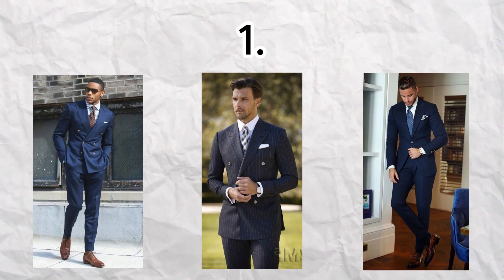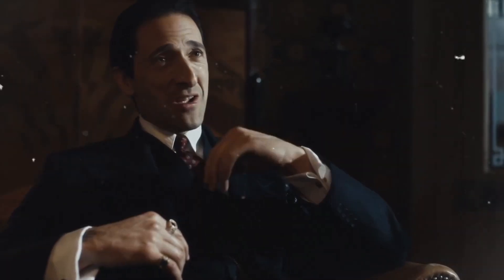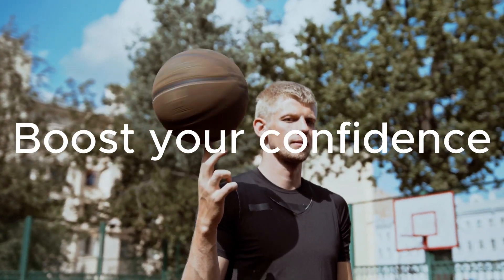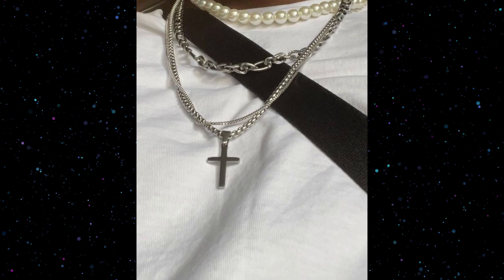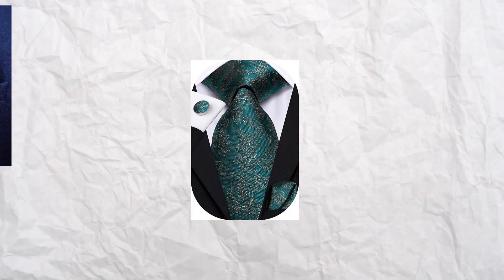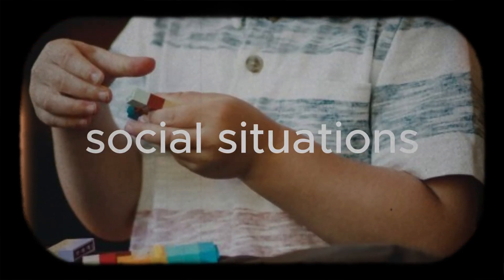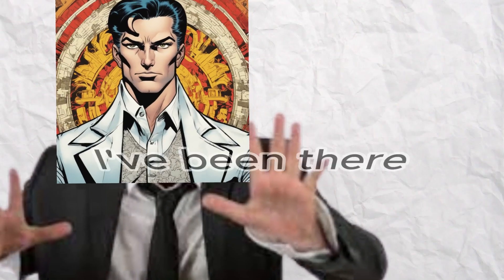First, well-fitted suits. Classic tailoring starts with a well-fitted suit — it's all about the perfect fit, a suit that accentuates your body's natural lines and complements your physique. The right fit can instantly boost your confidence and make a powerful statement. Second, polished accessories. Accessories play a crucial role: think silk ties, pocket squares, cufflinks, and a quality leather belt and shoes. These add finesse to your outfit and show attention to detail — plus, they give you something to fiddle with in awkward social situations. Trust me, I've been there.